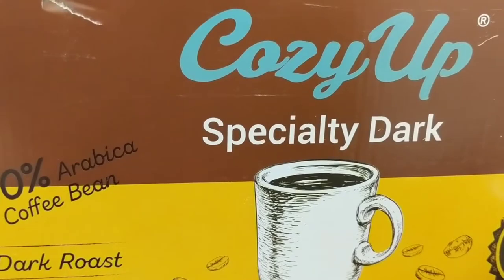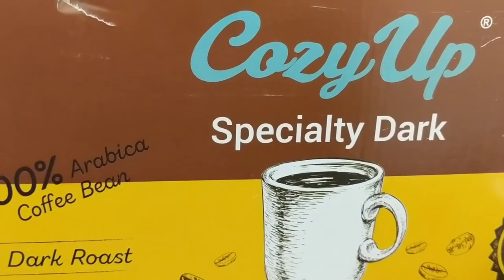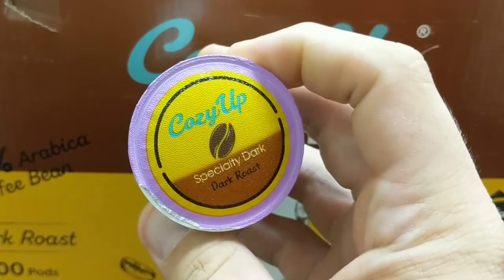We're getting ready to taste it. I did brew it in my Keurig. It does have a nice smell to it though. Here's what the little pod looks like — Cozy Up Specialty Dark Roast.